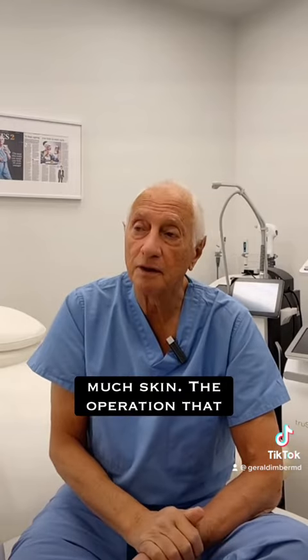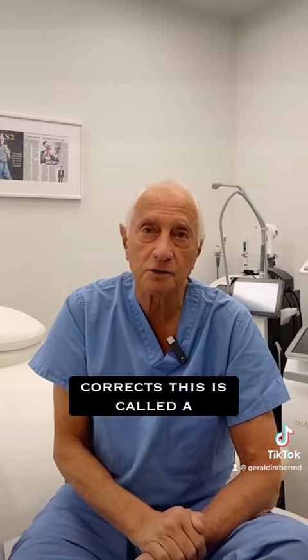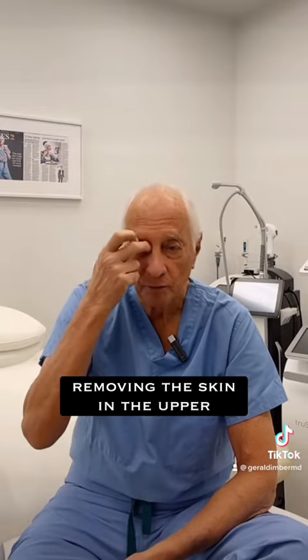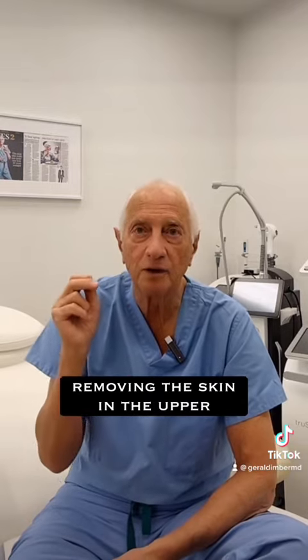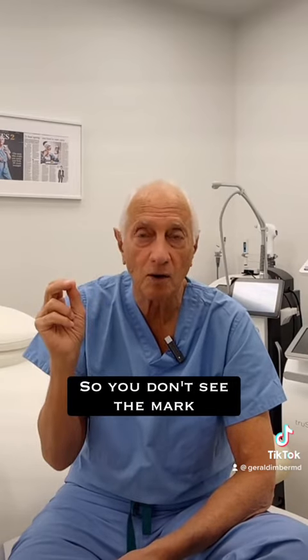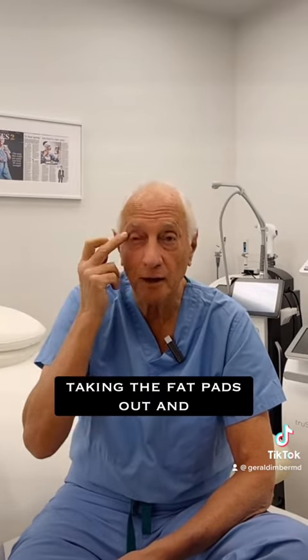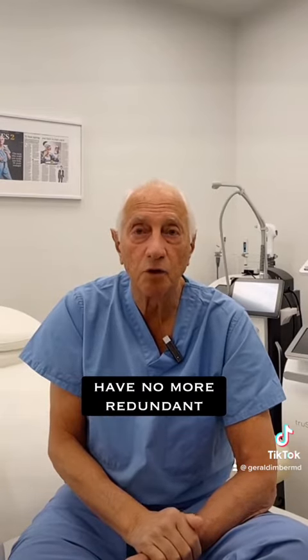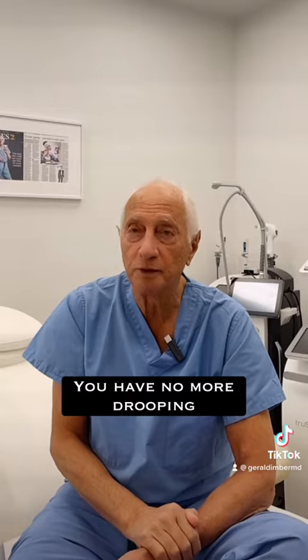The operation that corrects this is called the blepharoplasty. What we do is very, very simply removing the skin in the upper eyelid in the anatomical crease so you don't see the mark, taking the fat pads out and closing the incision up and you have no more redundant skin, you have no more drooping eyelids.